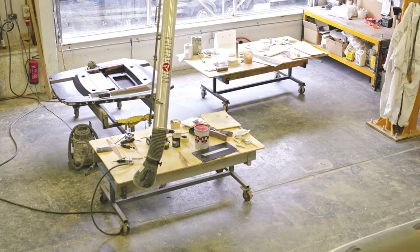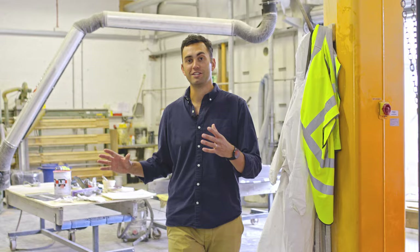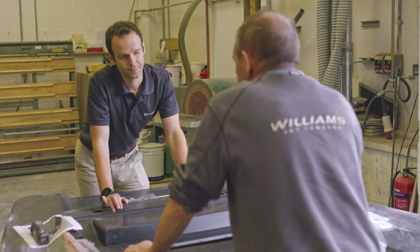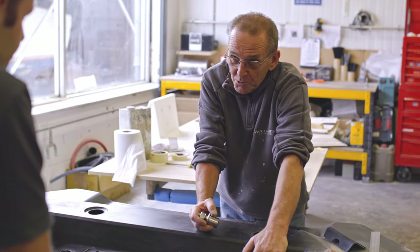This space is our R&D workshop where all Williams Tenders begin their life. We spend a lot of time here testing, prototyping, and developing new ideas in this workshop.